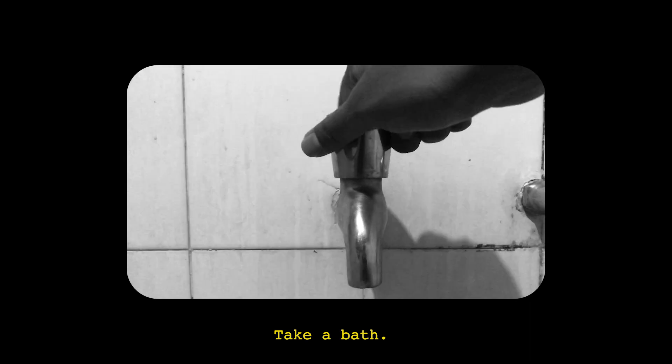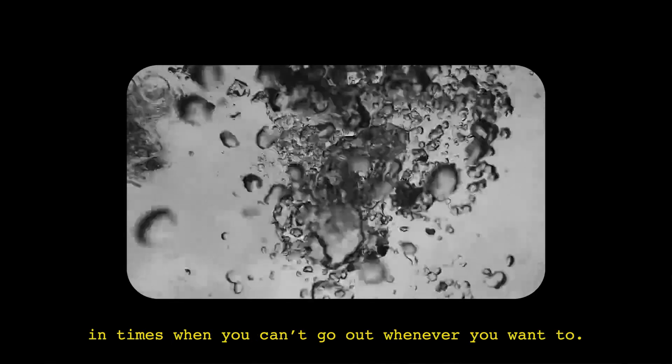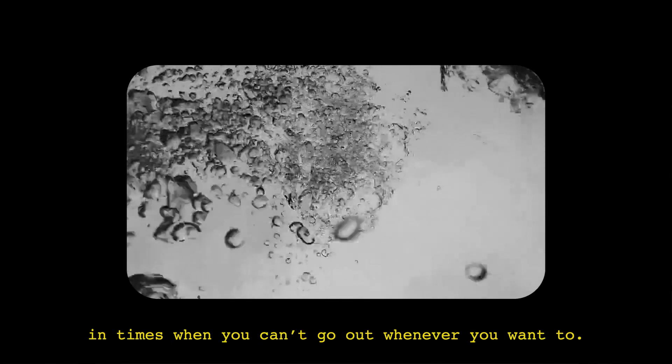Number two: take a bath. While this helps keep the virus away, it also helps you feel fresh and positive in times when you can't go out whenever you want to.